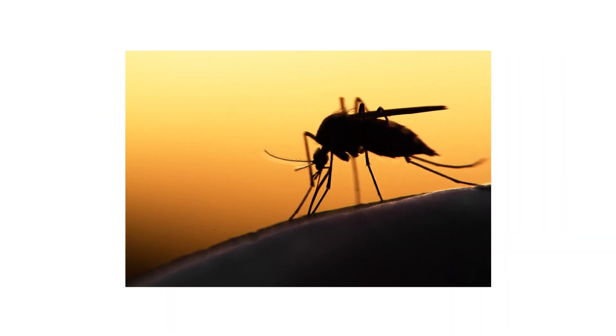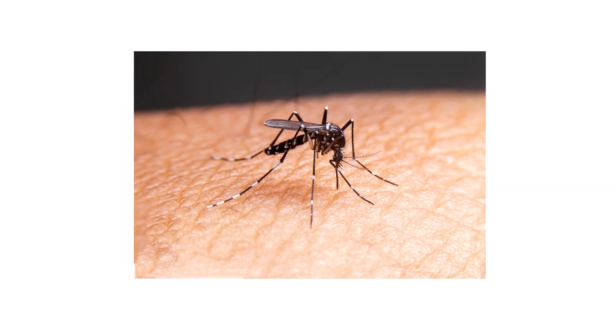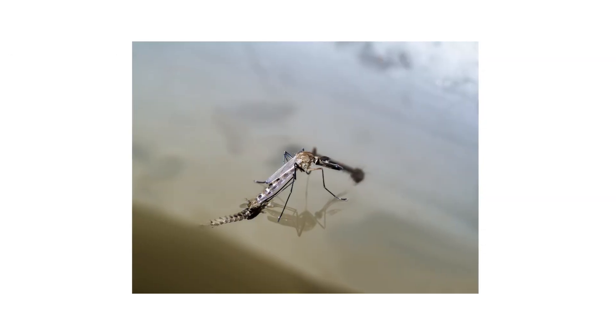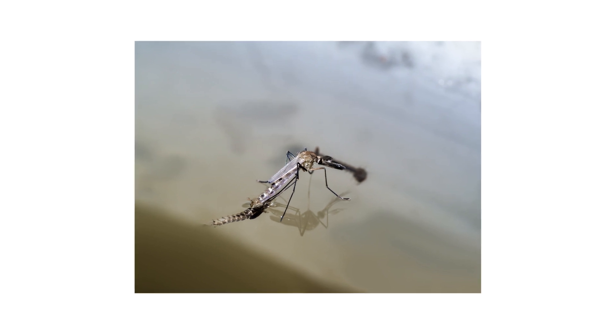Mosquitoes are one of the most annoying and frequently dealt with insects in the US, but you'd be surprised by what most homeowners know — or think they know — about these bugs and their habits. In this video, we'll expose some of the false information associated with mosquitoes and provide you with tips on how to protect yourself from these blood-sucking pests.